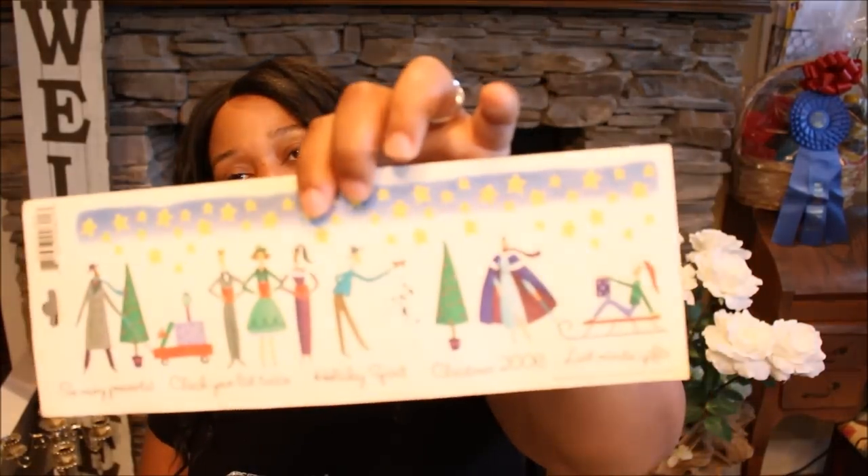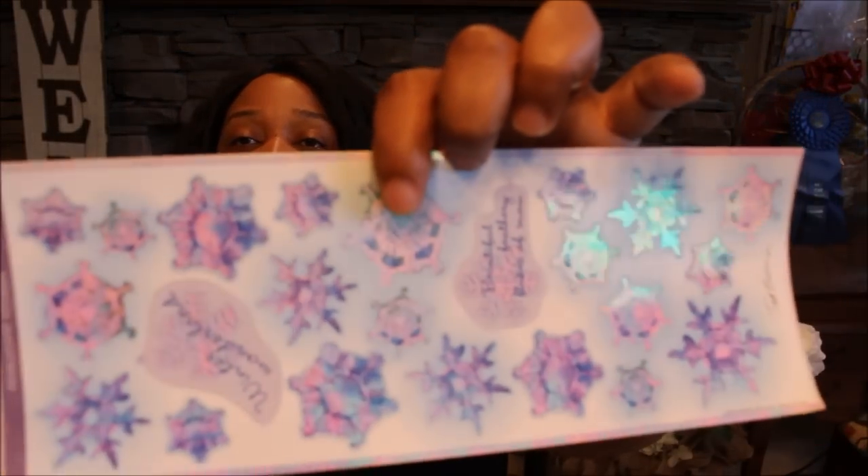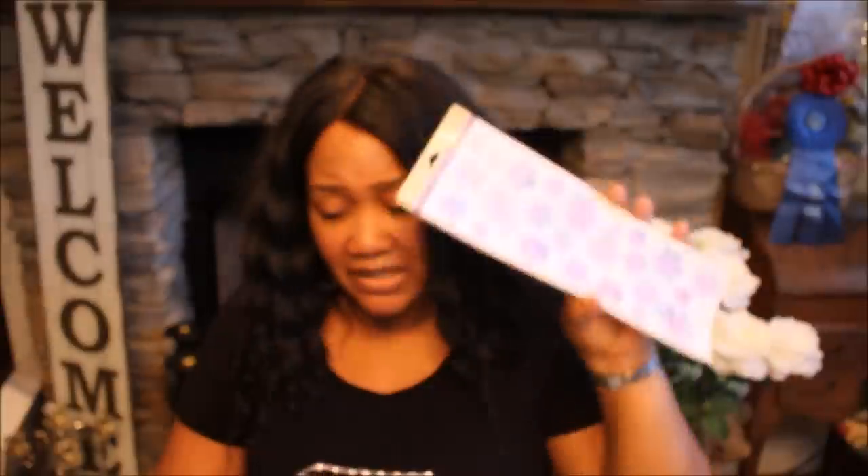I can't wait to use these, maybe in my planner for the holiday season. Then I found these right here — they're by Miss Elizabeth's. This one's called the Christmas Shoppers and this one's called Snowflakes. These are pearlescent stickers — they're little snowflakes with a little iridescent look to them. So I grabbed those and these were the only ones I found in that store.